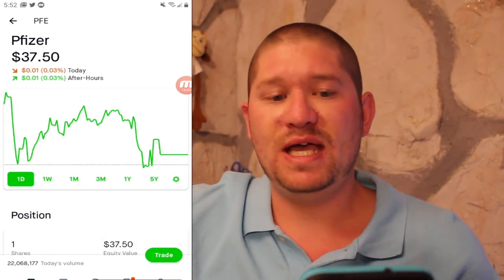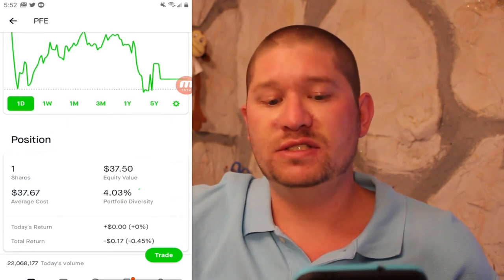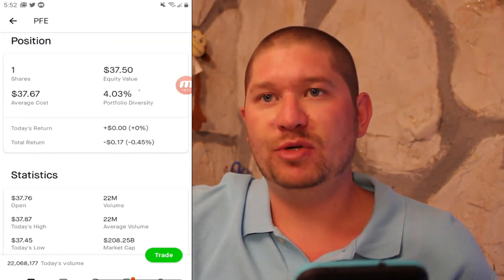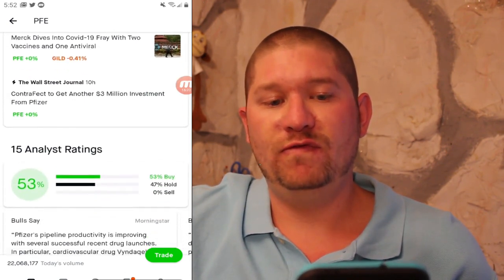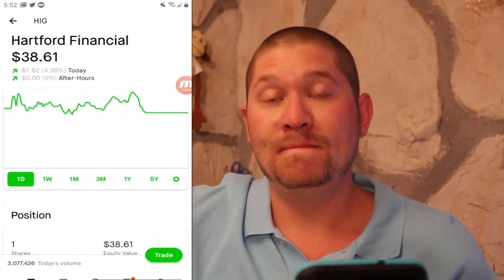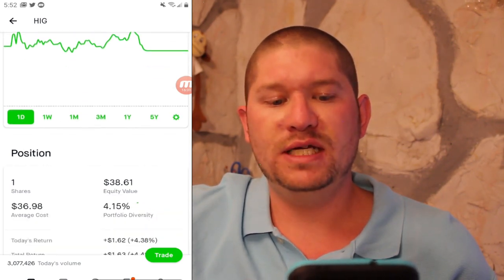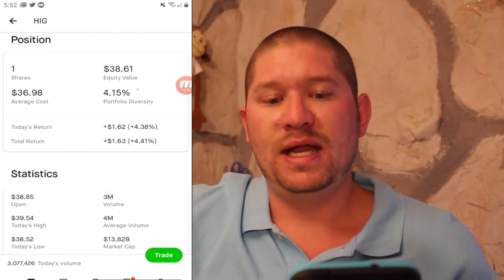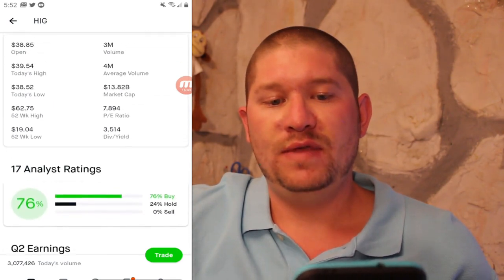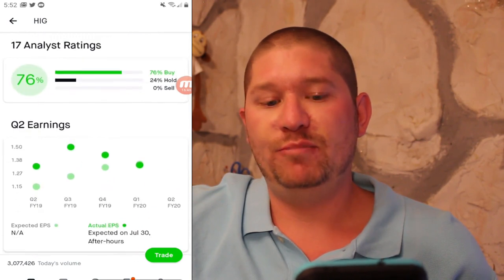Next is PFE or Pfizer. I got one share at $37.67 and I am slightly down half a percent. PE ratio of 13 and a dividend yield of 4%. Next is Hartford Financial or HIG. I got one share at $36.98 and I am up 4.5%. PE ratio of 7.8 and a dividend yield of 3.5%.